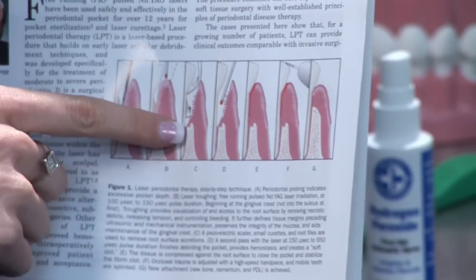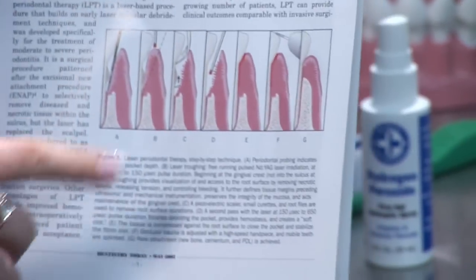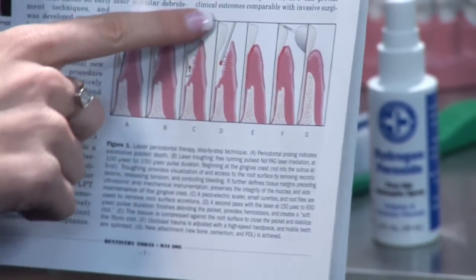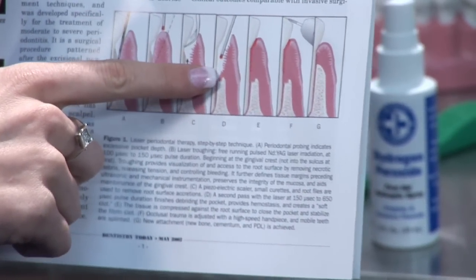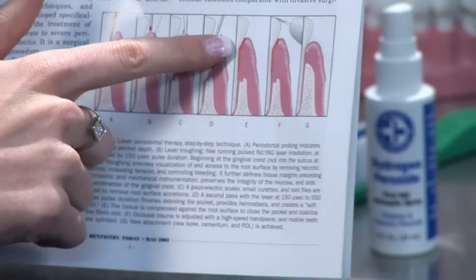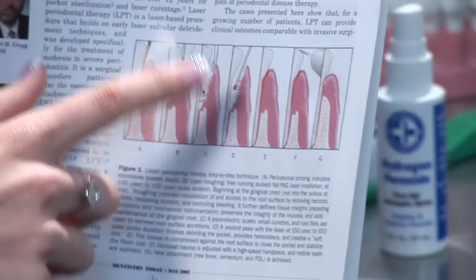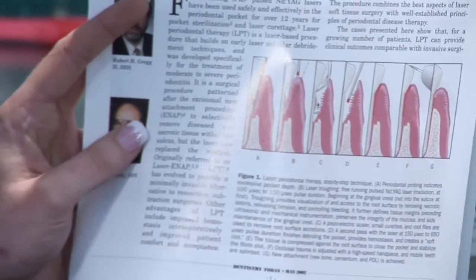Then the doctor would actually scale out any of the bacteria, or what we call barnacles, that are on the teeth. He then goes back in with the laser treatment and adheres the gum tissue back onto your teeth. This is all done with the laser and with instrument scalers from the dentist.